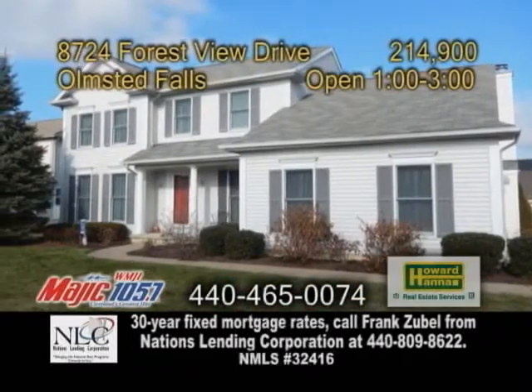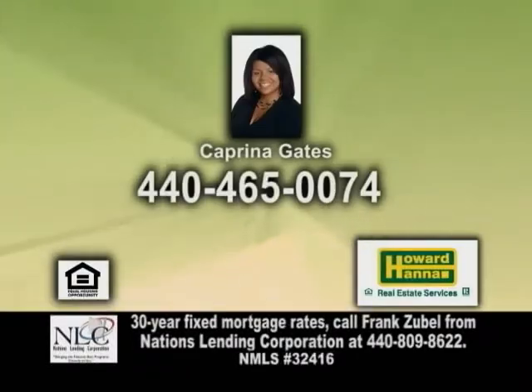Come out today for an open house from 1-3pm, or give Caprina Gates a call for more details.